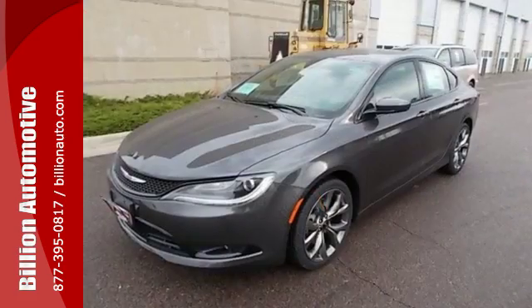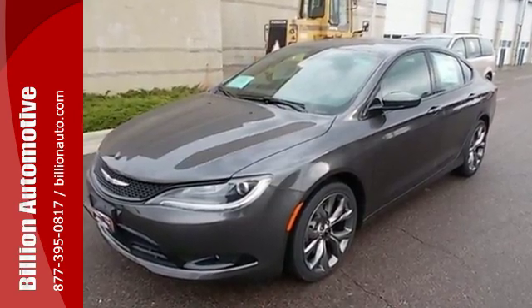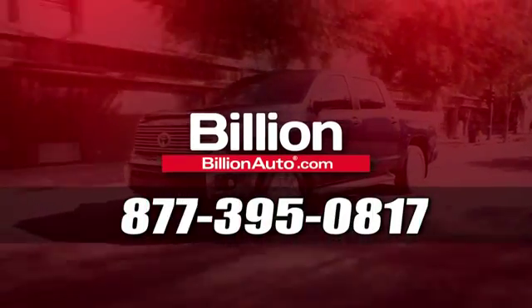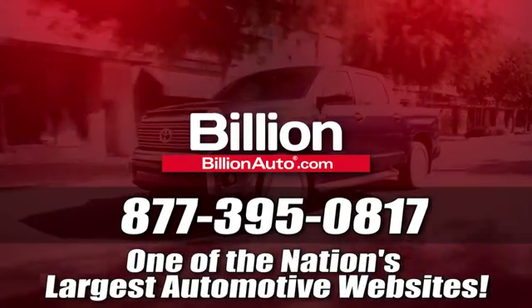Experience the elegance and performance of this 200 today. BillionAuto.com will deliver right to your door. Call 877-395-0817 today. BillionAuto.com is one of the nation's largest automotive websites.